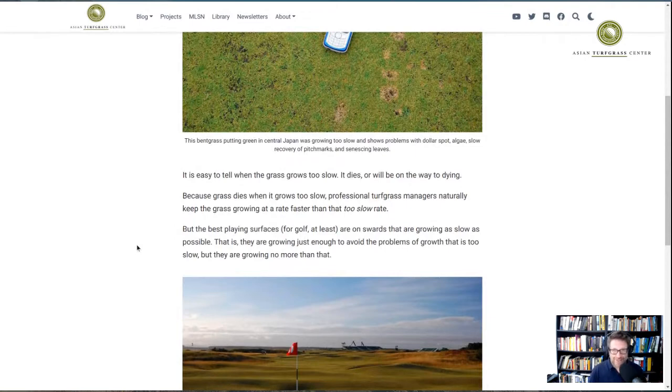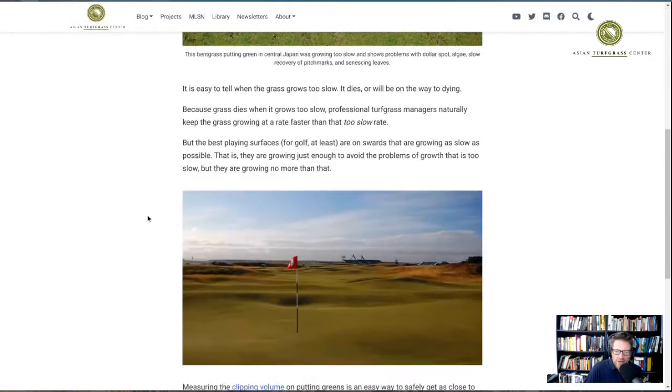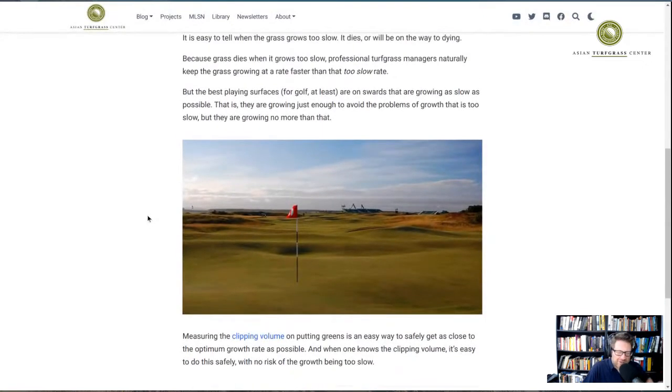By having that faster growth rate, there is more organic matter that accumulates in the soil. This is a post more about clipping volume — I suggested, and I wrote this in May 2020, about two years ago. It's kind of a philosophical post.